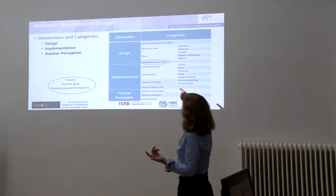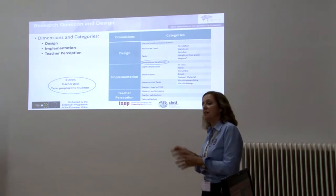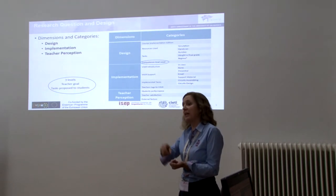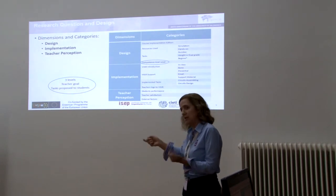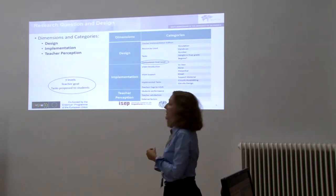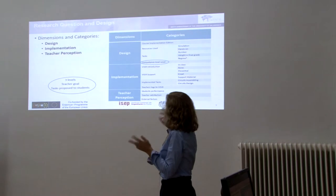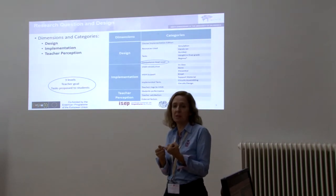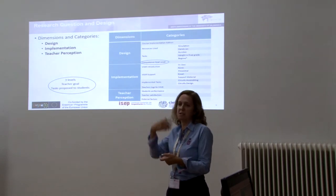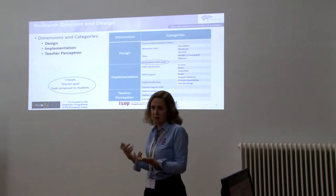Design dimension categories included: the resources used, the types of tasks, the number of tasks implemented using Vizir, the weight of the task in the final grade, and whether the task was mandatory or not — mandatory meaning students had to complete it to be approved in the course. We also noted whether tasks were implemented in groups or individually, and the competence goal level teachers wanted to develop. We split this into three levels: level one — experimental competencies and calculus; level two — analysis competencies and soft skills like time management and teamwork; and level three — higher order competencies.